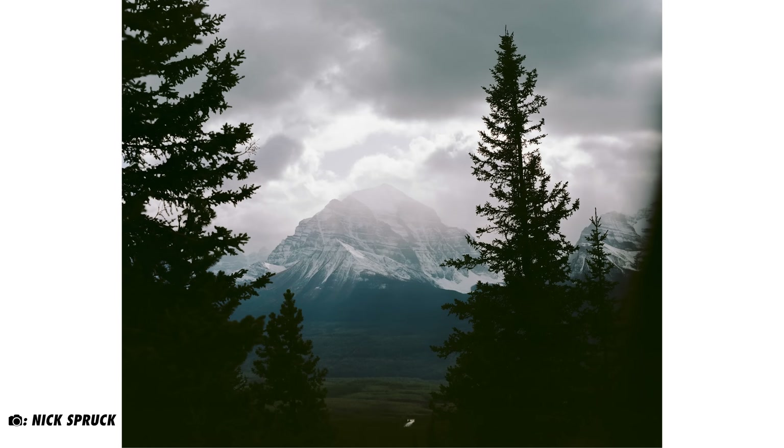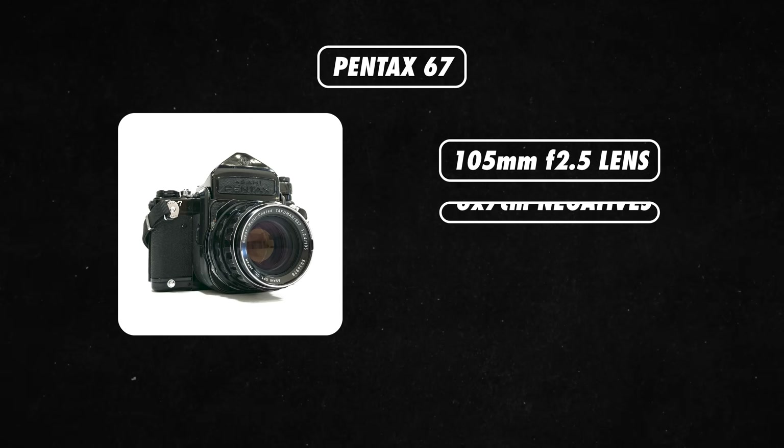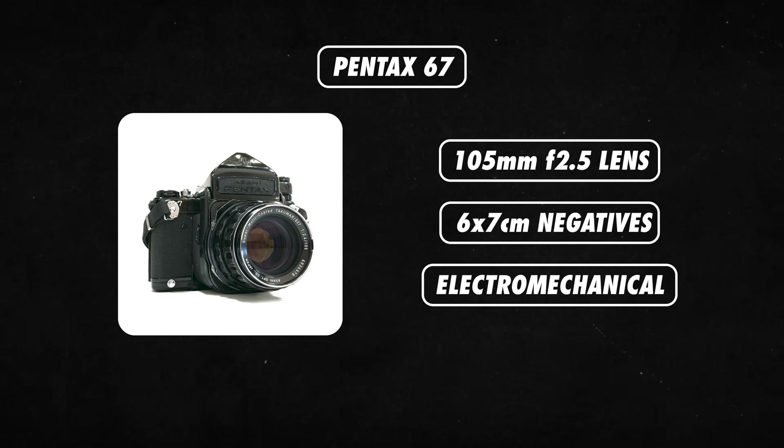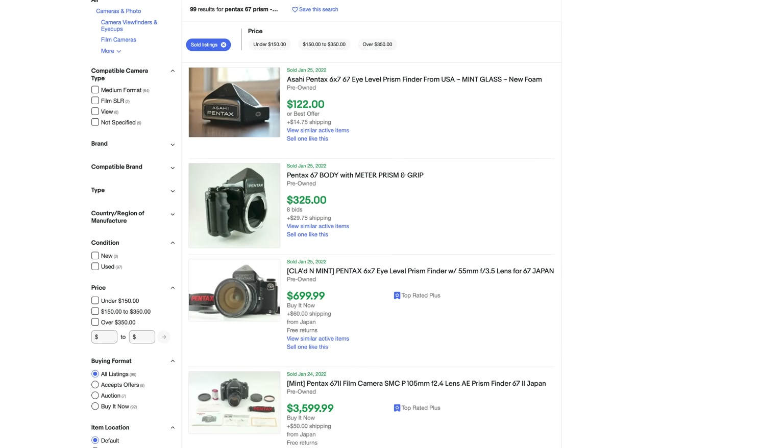The Pentax 67 is one of the most popular SLR medium format cameras, and for good reason. The go-to 105mm f2.4 lens is phenomenal for portraits, and as the name implies, will produce 6x7cm negatives. The camera is electromechanical, so it does rely on a battery to operate. You do have a wide range of lenses available, which is really great. You can also switch out the prism, so if your 67 doesn't have a light meter, you could swap it out for one that does. This camera is a hefty one, to put it mildly though — the body with the 105mm weighs 2.3kg or 5.1 lbs.